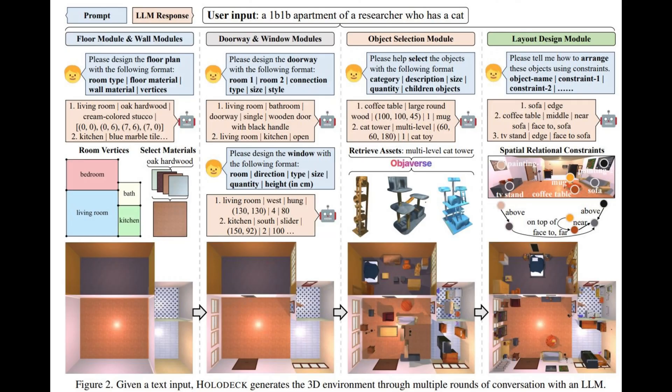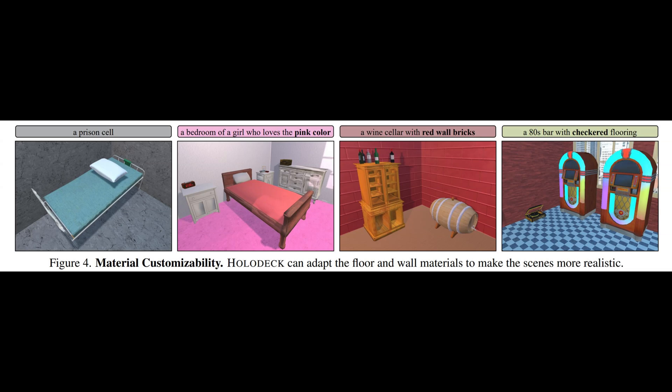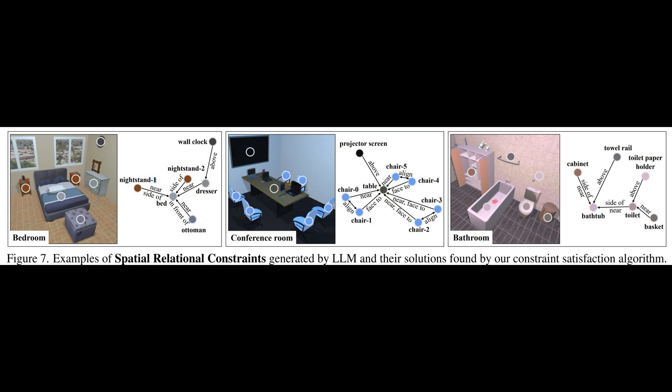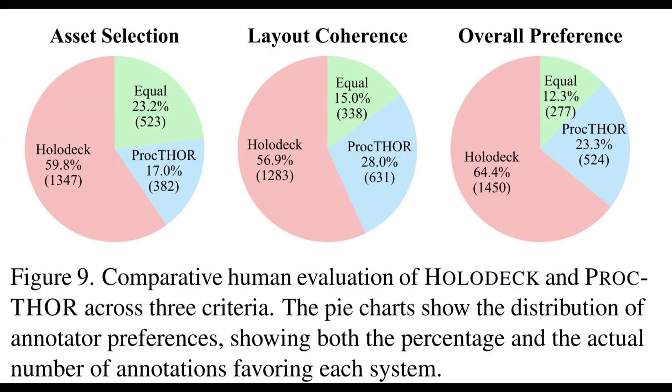This revolutionary system harnesses the power of large language models, LLMs, to produce an extensive array of indoor settings surpassing the limitations of traditional robotics research. By employing a meticulously crafted series of concealed queries, Holodeck effectively dissects user requests into specific parameters. To put capabilities to the test, the researchers explored the system's proficiency in generating scenes that are more complex and challenging to manually create, such as stores, public spaces, and offices.